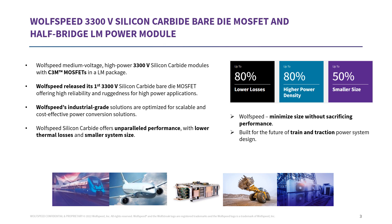Wolfspeed is releasing two 3300-volt silicon carbide products. First is a bare die MOSFET. Second is the LM module with ALSIC base plate, targeted at rail traction, mid-voltage UPS, industrial motor drives, solid-state transformers, to name a few. In these applications, silicon carbide products enable up to 80% lower losses, up to 80% higher power density compared to silicon IGBT-based solutions. This translates to a 50% reduction in size at a system level without sacrificing performance.